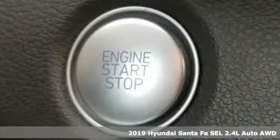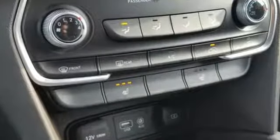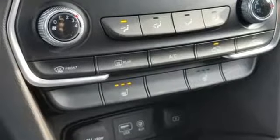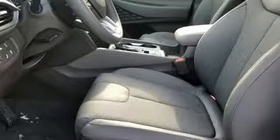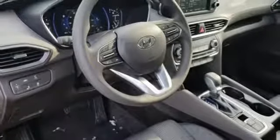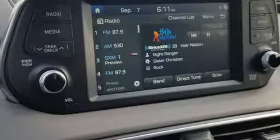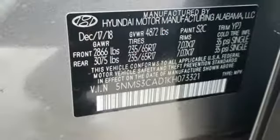It's well equipped with the features you need: Bluetooth streaming audio, power heated mirrors, front heated bucket seats, doors and push-button start proximity key, manual tilting steering column, engine auto stop-start feature, aluminum wheels, electronic shift on the fly, and automatic transmission.